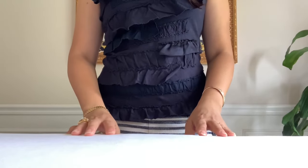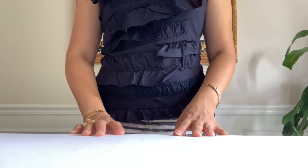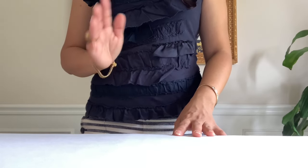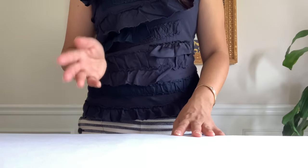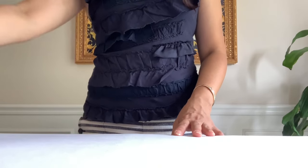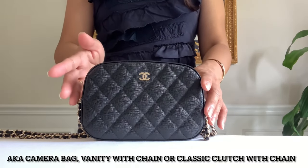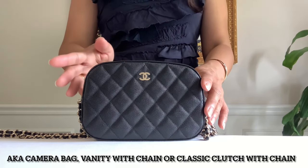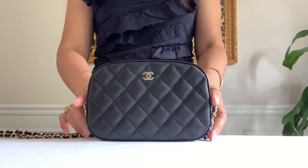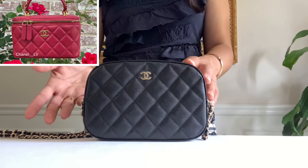Hey guys, this is Chanel LV coming back at you. As promised, I wasn't able to finish my last video showing what fits inside and mod shots of this new Chanel piece — an adorable piece and best purchase ever from the 21A collection. I have time today and I'll be happy to share what fits into this cute little camera bag, or vanity with chain according to the tag, and classic clutch with chain. In the tag it says vanity with chain, though it doesn't look like a vanity because my rectangular one is also called vanity with chain.